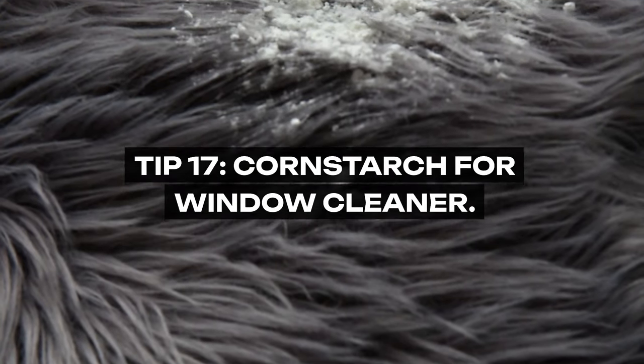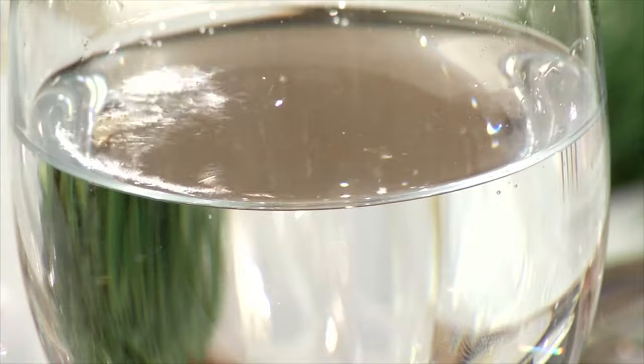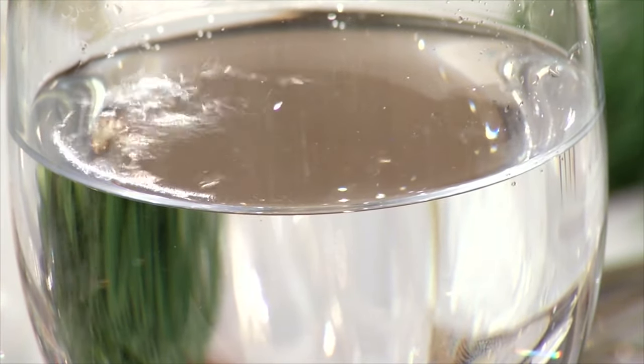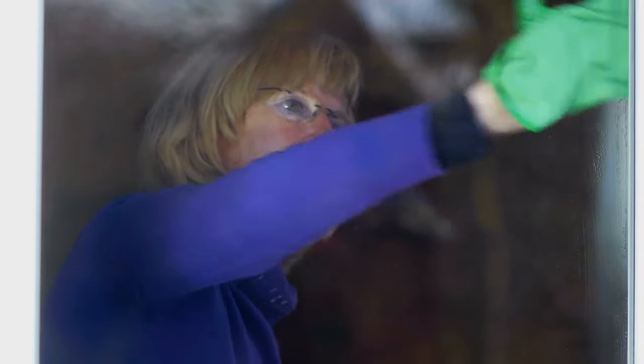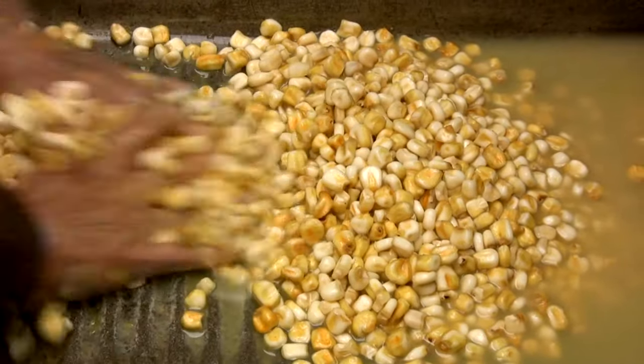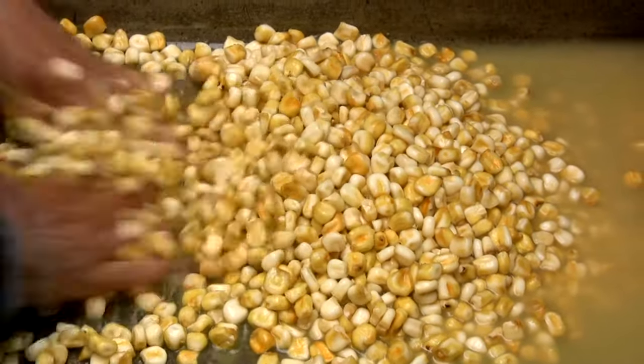Tip 17: Cornstarch for Window Cleaner. Grandma's windows were kept sparkling clean with a concoction of cornstarch and water. The cornstarch acts as a mild abrasive, helping to remove dirt and leaving windows spotless. This natural solution is effective, easy to make, and a nod to a time when homemade was always best.